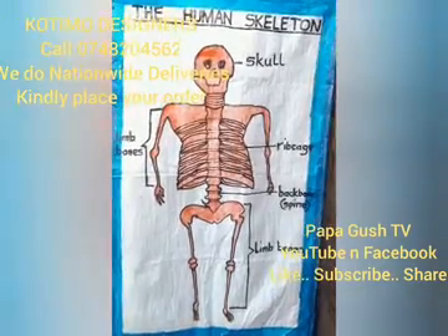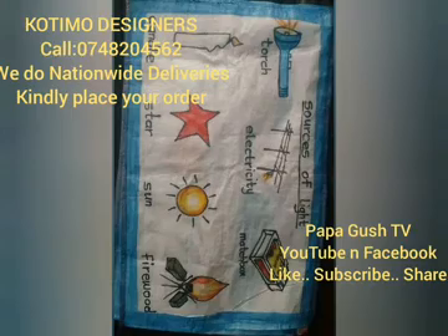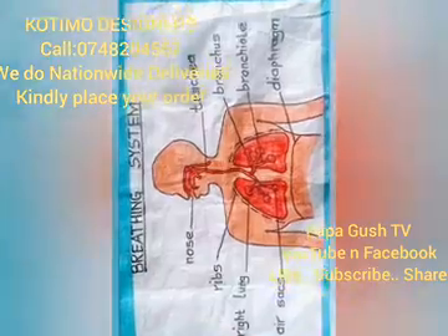Remember, this is from Kotimo Designers. Feel free to make your order through phone number 0748-204562. The number is 0748-204562.